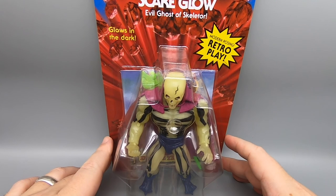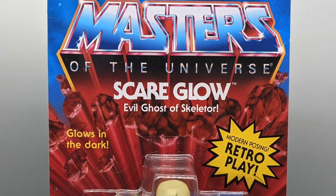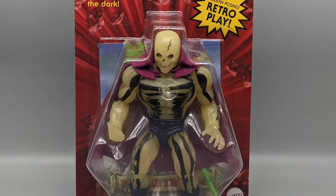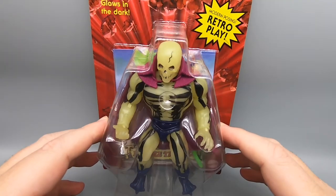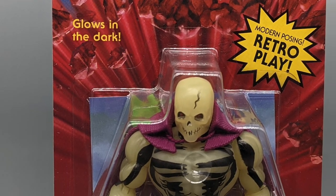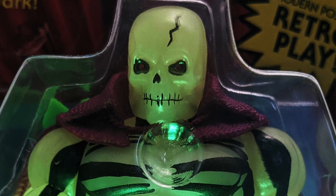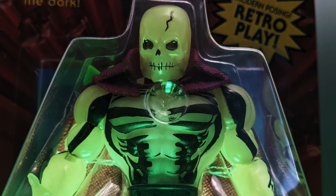Alright, so new for 2020, Masters of the Universe Origins, Scareglow, evil ghost of Skeletor. Modern posing retro play, and most importantly of all, glows in the dark, baby. But that's why we're taking a look at him, and I believe that's why this figure is so desirable, so sought after in the community.